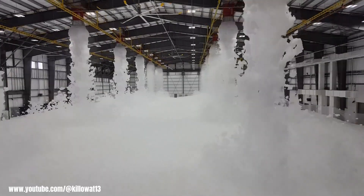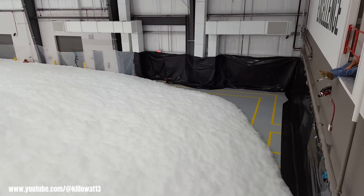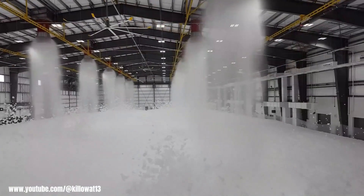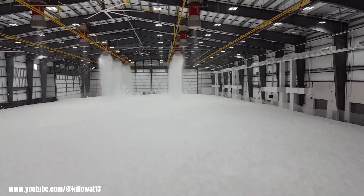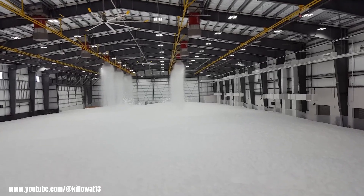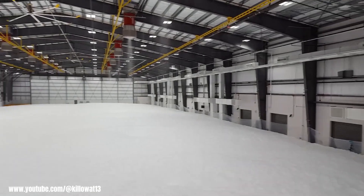The foam concentrate is tested to ensure it meets the required specifications, and the water supply is checked for adequate flow and pressure. Foam generators are activated to verify their proper functioning and foam production. The fire alarm system is tested to ensure it can detect a fire and activate the foam system. Finally, a full-scale discharge test is conducted to assess the foam distribution and coverage within the hangar.